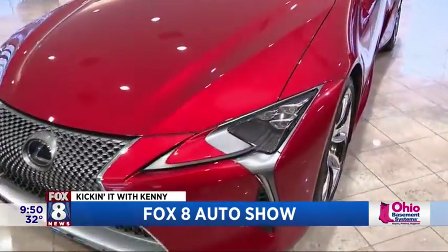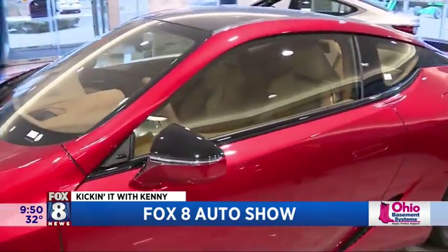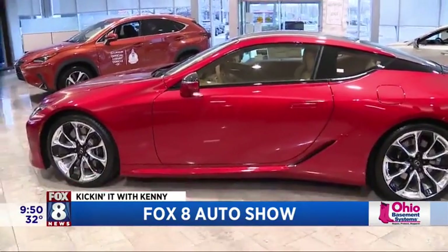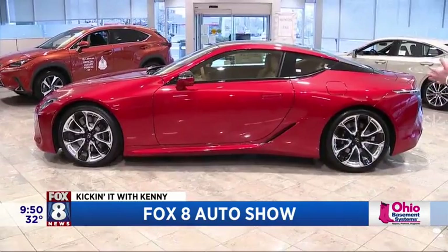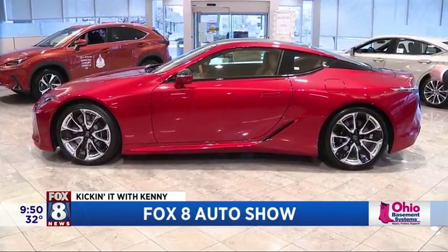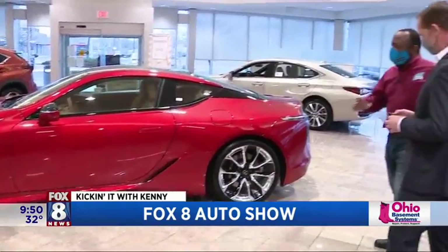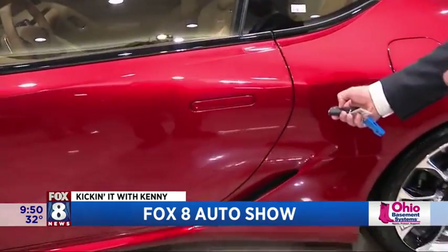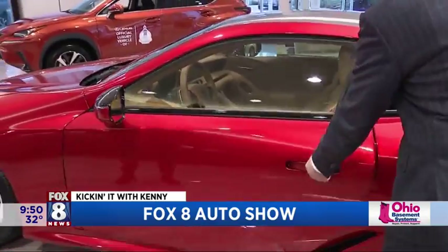Pete, it looks like it's doing 100 even when it's just sitting there, because of the beautiful profile they created. Absolutely. And it can do a little more than 100 as well, and get to 100 very, very quickly. The styling — it's just like a work of art, from the wheels, the paint, the carbon fiber roof, and all the little design elements along the way. It's absolutely stunning. But it's still a Lexus when you're going to open the door — a really cool way to open the door.